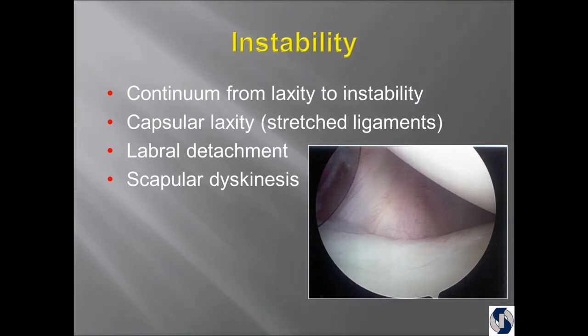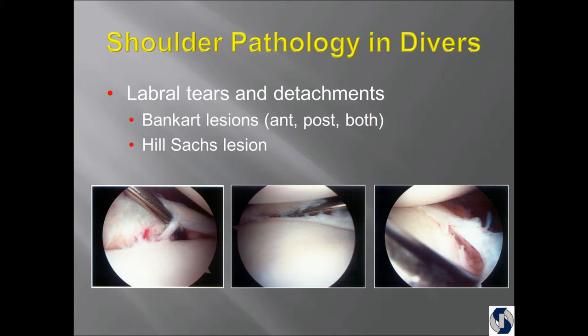There's a continuum from laxity to instability. These are all pictures from one diver, one event — dislocated from the platform. It was his first shoulder injury. Here's the socket, here's the labrum or bumper that's torn off the front, here's the continuation torn off the bottom, and here's the continuation torn off the back. So he was 270 degrees pulled off around his shoulder. That's called a Bankart lesion.